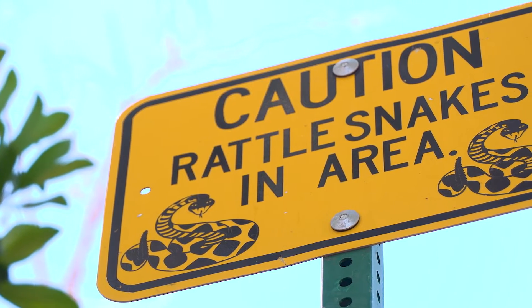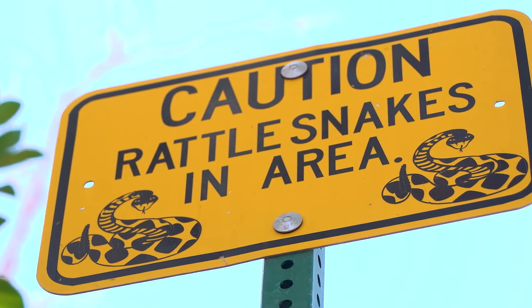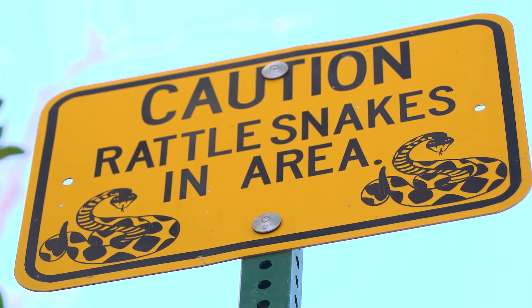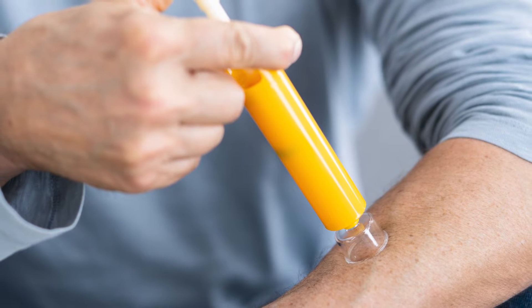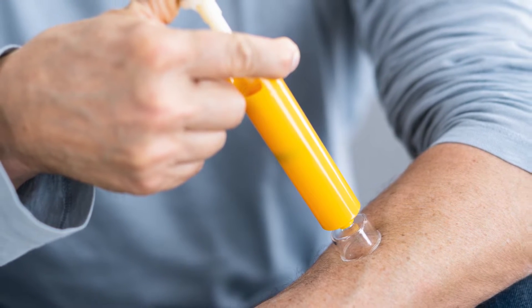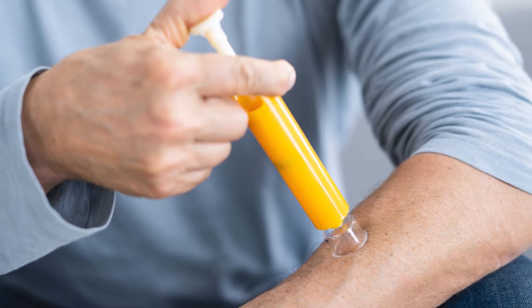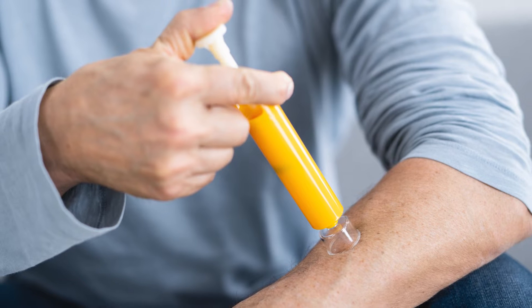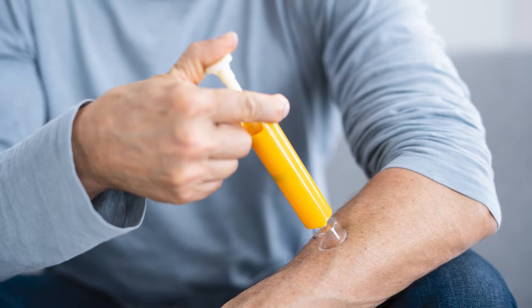The number one thing that people should avoid when they've been bit by a rattlesnake is applying any sort of tourniquet or constriction device — they will likely increase the amount of local tissue damage from the venom itself. Also, do not waste your money on those venom extractor devices, because none of them really work that well. They're not going to prevent you from needing anti-venom, and they're not going to prevent venom from causing damage to the local tissue.